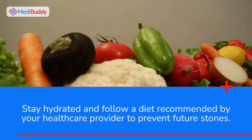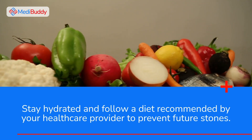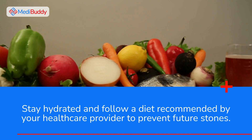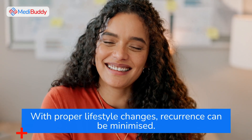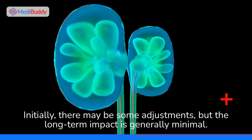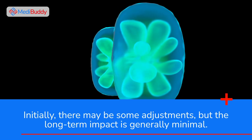Stay hydrated and follow a diet recommended by your healthcare provider to prevent future stones. With proper lifestyle changes, recurrence can be minimized. Initially there may be some adjustments, but the long-term impact is generally minimal.